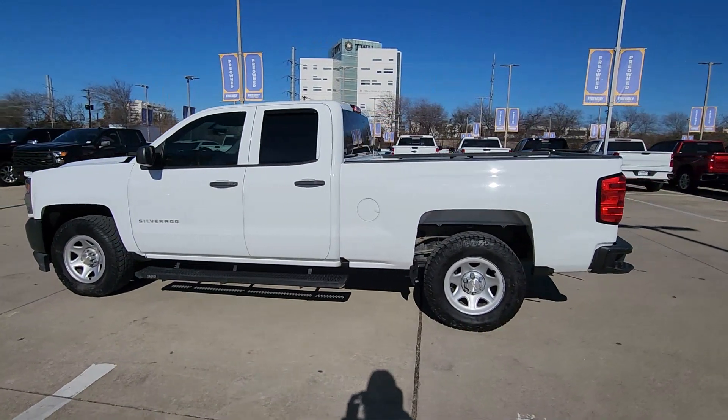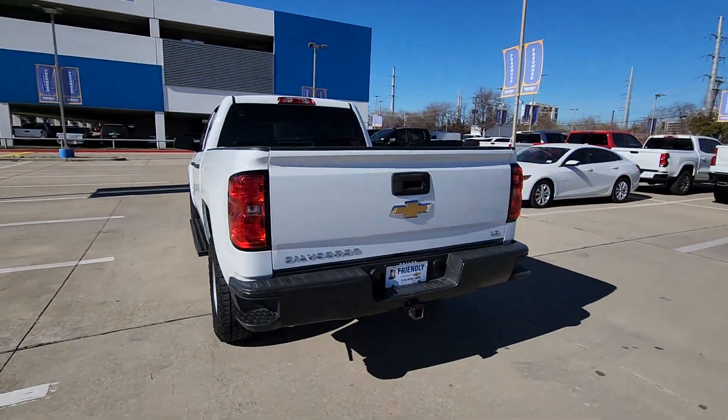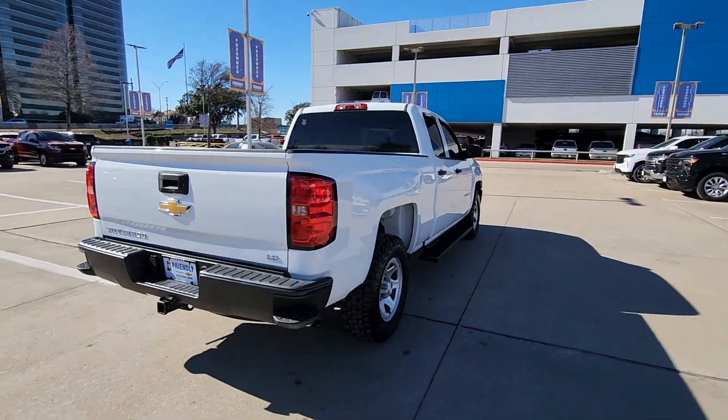Get acquainted with the 2019 Chevrolet Silverado LD. This vehicle is an outstanding buy with fewer than 80,000 miles on the odometer.